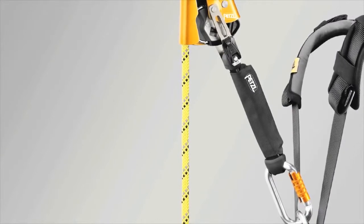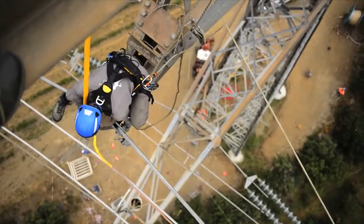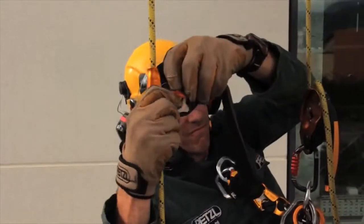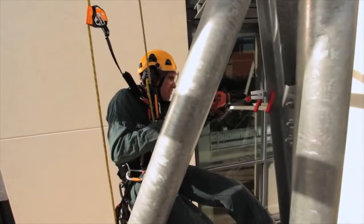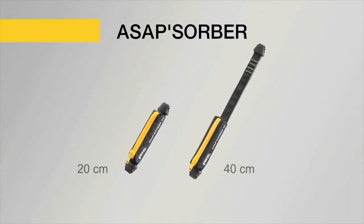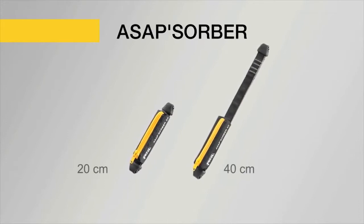The ASAP Absorber energy absorbing lanyard allows the user to keep the rope clear of the workspace. This protects the rope from hazards such as sharp tools or molten metal spray. Two lengths are available in order to choose the ideal balance between distance from the rope and fall distance.